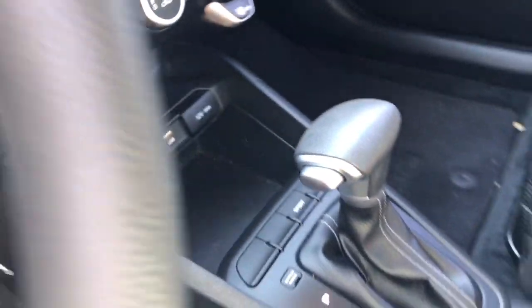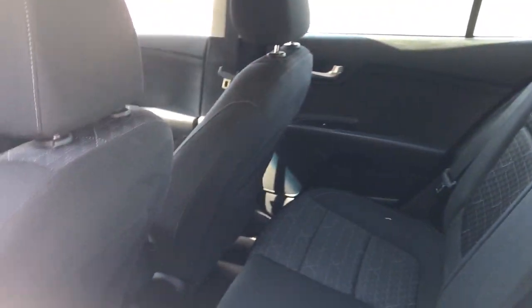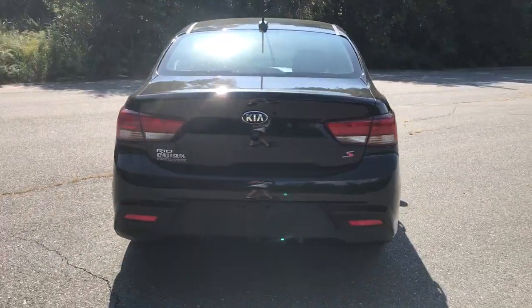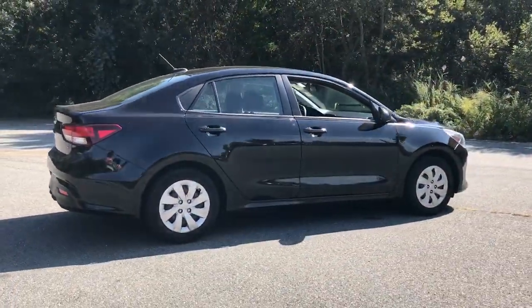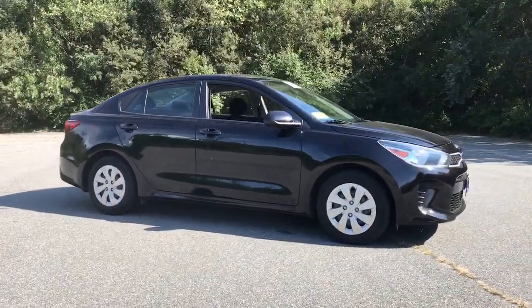The following are some of this vehicle's highlighted options: keyless entry, four-cylinder engine, backup camera, satellite radio, heated mirrors, iPod and MP3 input, Bluetooth, electronic stability control, vehicle anti-theft system, and pass-through rear seat.